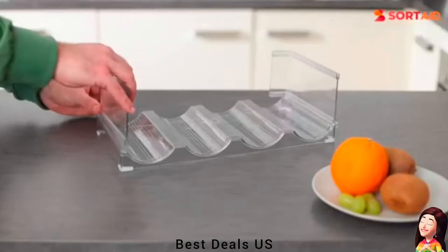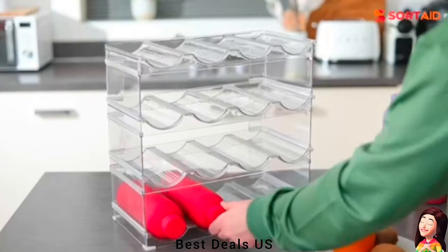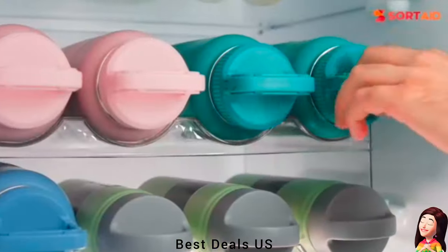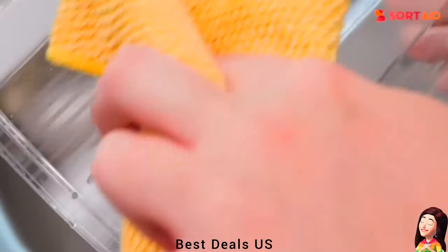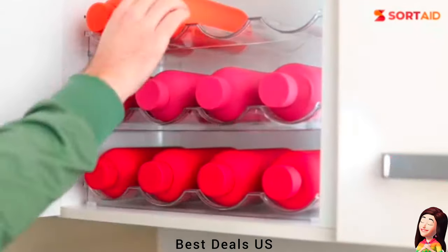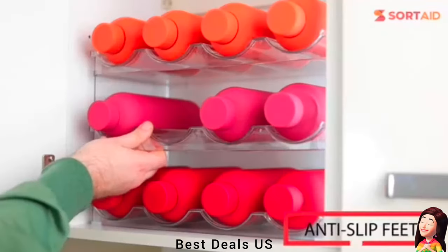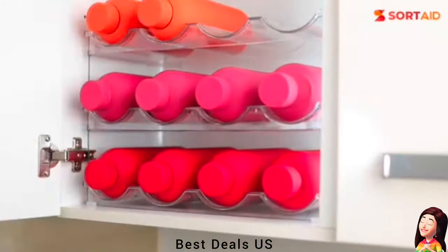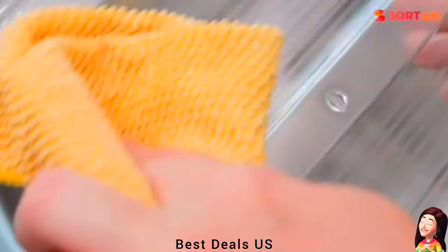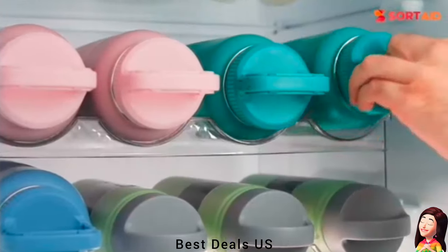Bottle organizer — efficiently utilizes space with a stackable design, maximizing vertical space in cramped kitchens, pantries, or countertops. Conquers the frustration of limited storage, offering a solution to maintain an organized and clutter-free living space. Fits all sorts of bottles up to 32 ounces, accommodating sports flasks, thermoses, travel mugs, kids' water bottles, baby bottles, and insulated tumblers, solving the problem of mismatched storage. Product link is given in the seventh link.